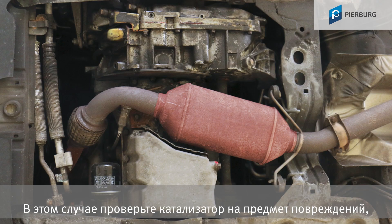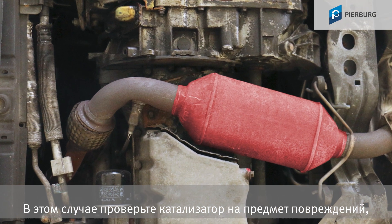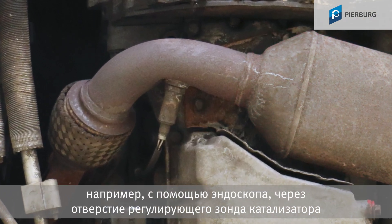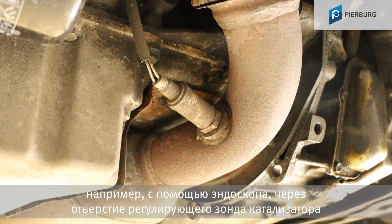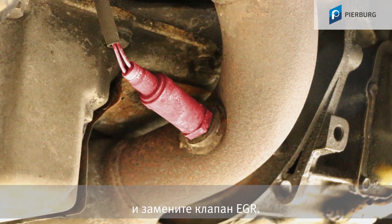In such cases, check the catalytic converter for damage — for example using an endoscope through the opening of the control sensor upstream of the catalytic converter — and replace the EGR valve.